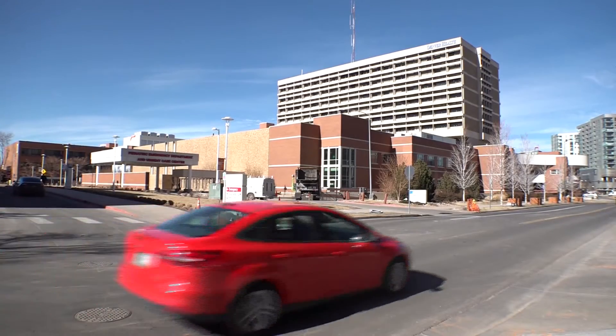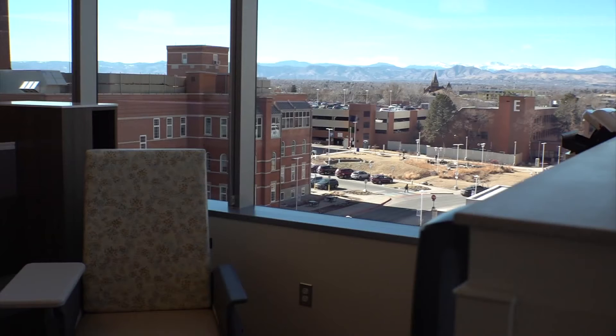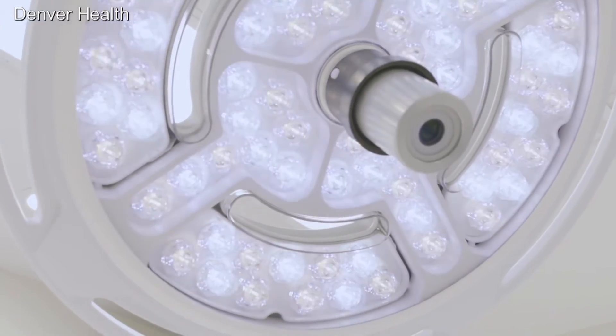Patients will have to walk less around the campus to get to services such as x-rays, chemotherapy, or oral surgery. In total, the new building will house over 30 medical services.